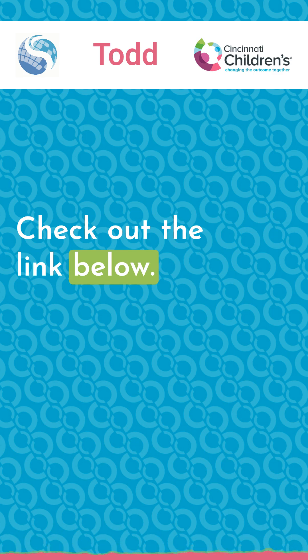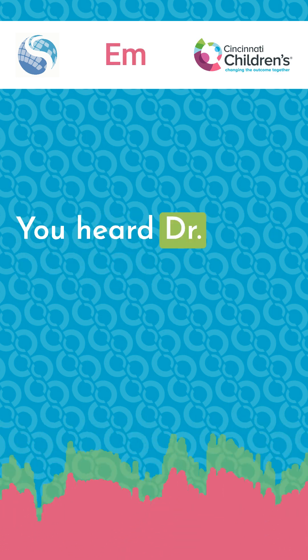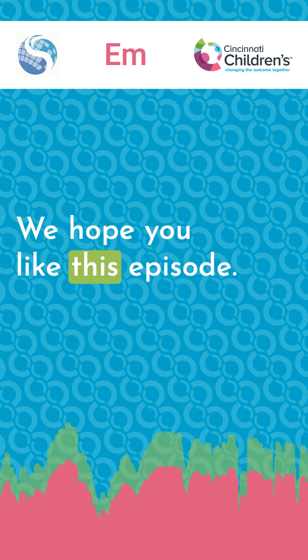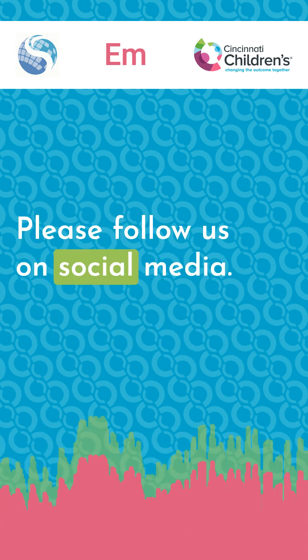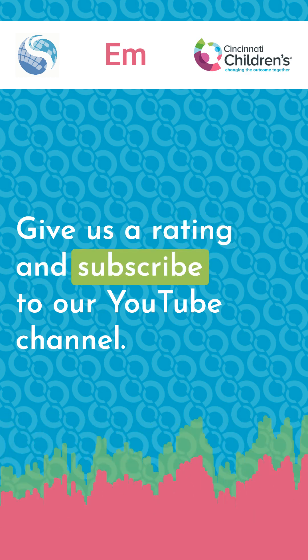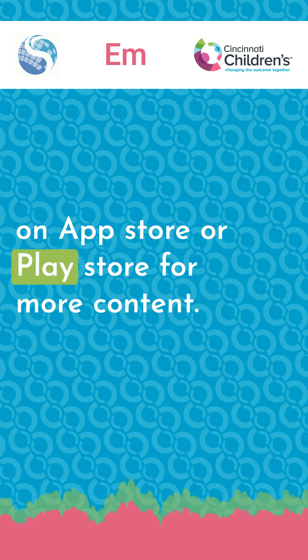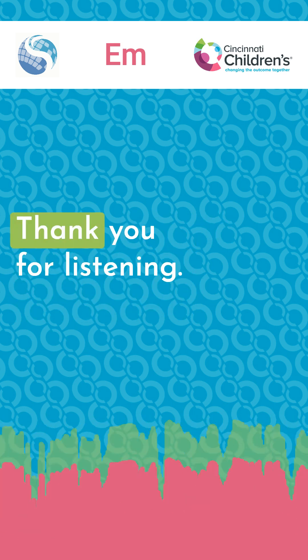Check the link in the description below to read each paper. We hope you liked this episode. Please follow us on social media, give us a rating, and subscribe to our YouTube channel. Don't forget to download our app on the App Store or Play Store for more content. Thank you for listening.